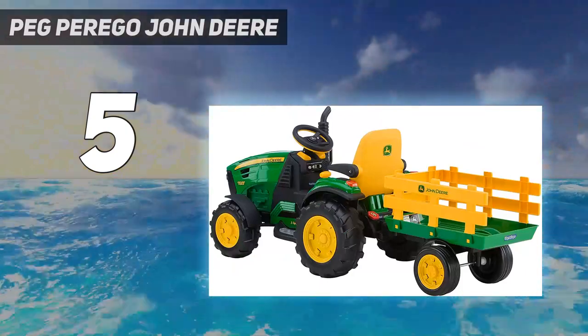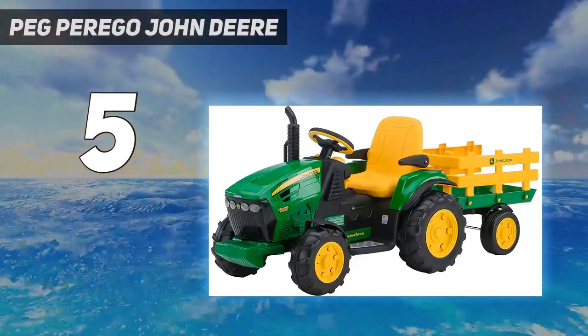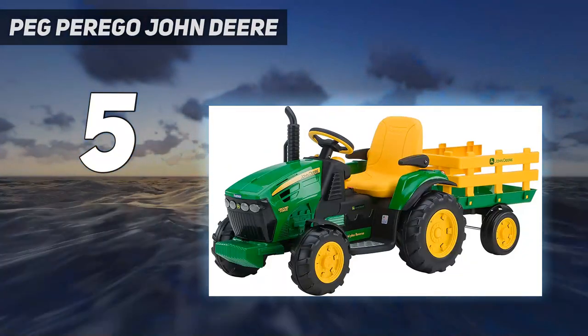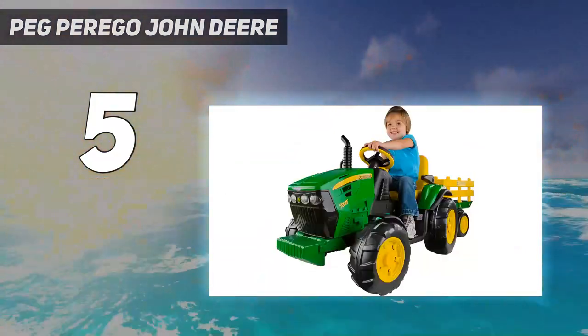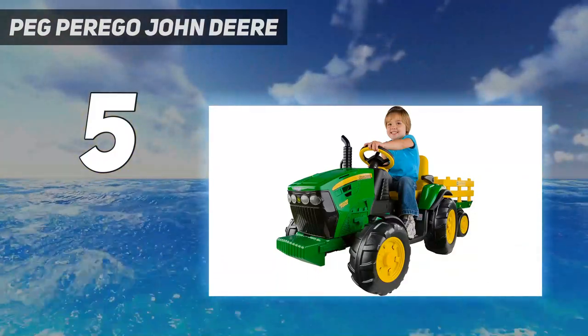Talk about a sweet ride. The John Deere Ground Force takes outdoor play excitement to the next level. Kids will delight in listening to the FM radio while driving the large John Deere Ground Force tractor with its extra-large stake side and detachable trailer.